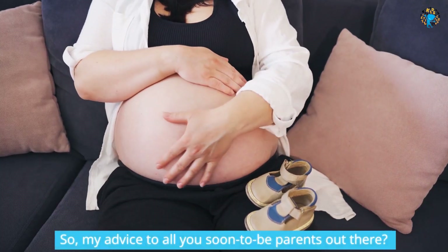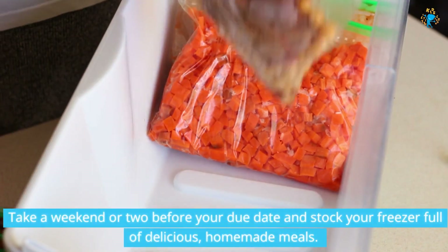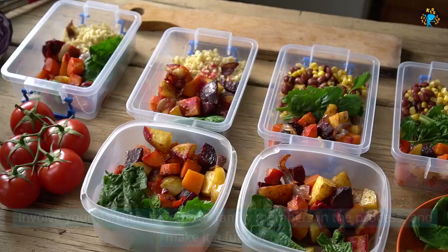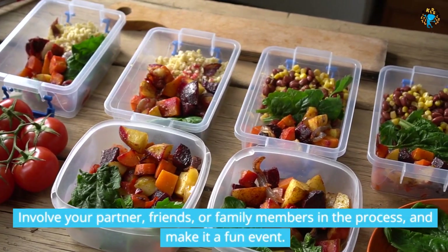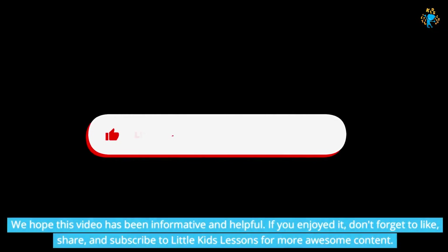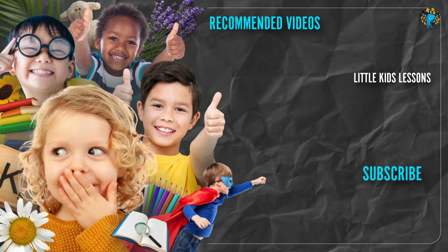So, my advice to all you soon-to-be parents out there? Take a weekend or two before your due date and stock your freezer full of delicious, homemade meals. Involve your partner, friends, or family members in the process, and make it a fun event. We hope this video has been informative and helpful. If you enjoyed it, don't forget to like, share, and subscribe to Little Kids Lessons for more awesome content. Thank you.